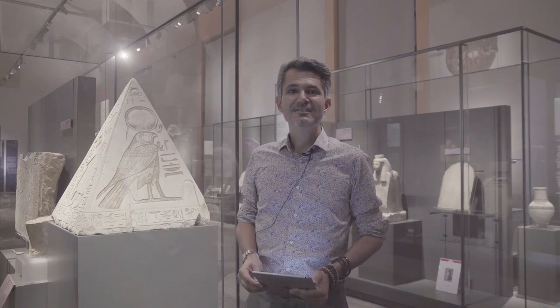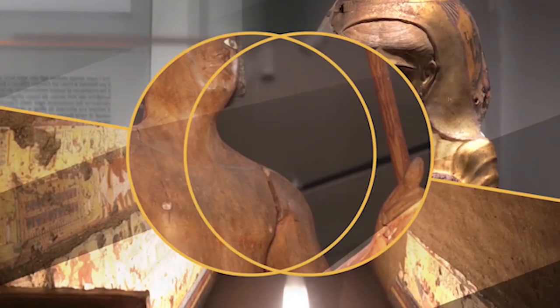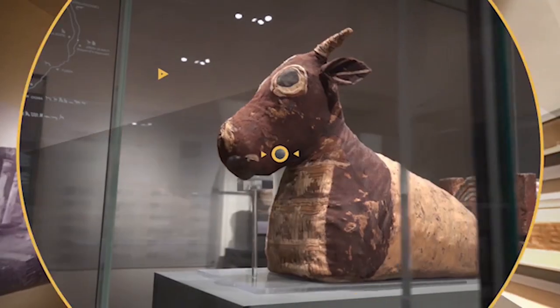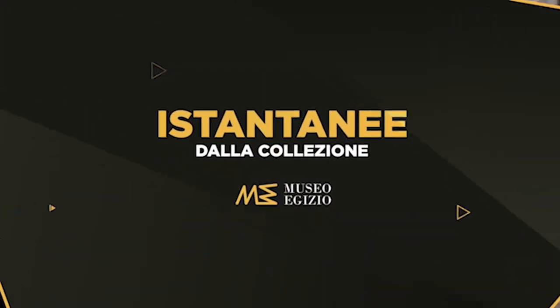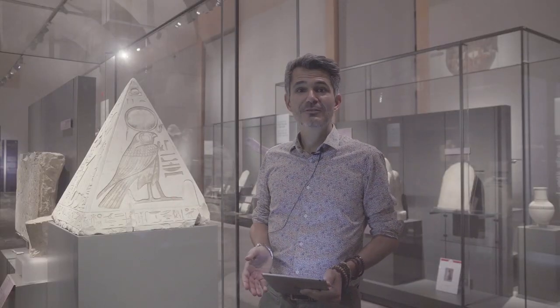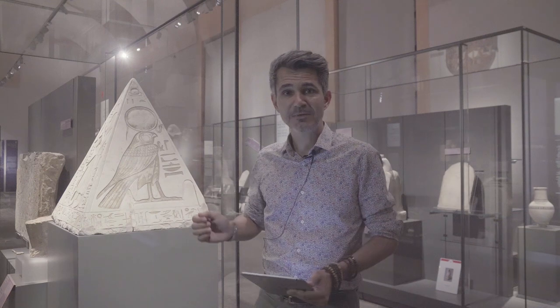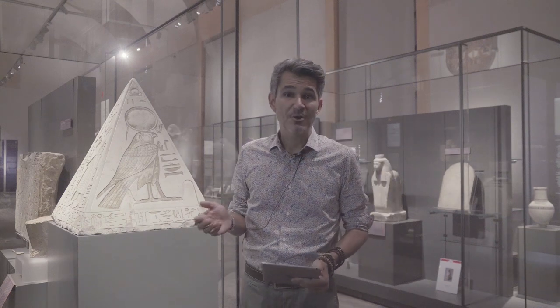Hello everyone, my name is Cédric Dobé and I'm curator here at the Museo Egizio. I'm here today to present you a very nice object, this one behind me. It's a pyramidion.